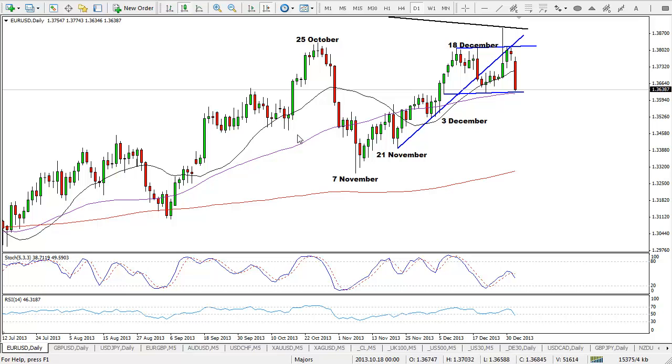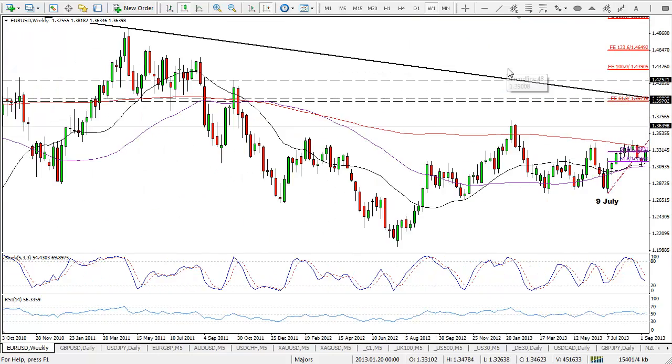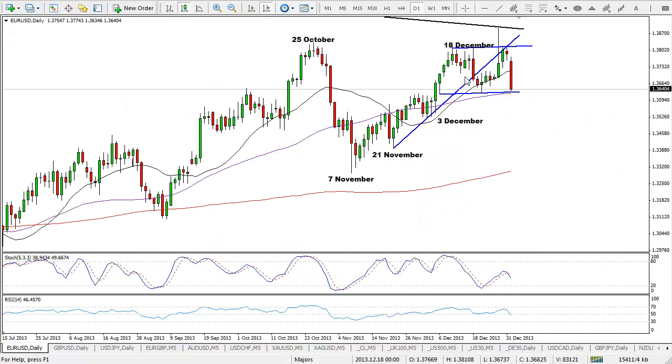We'll start with EURUSD. It's looking a little bit bearish at this stage, if I'm perfectly honest, although we haven't yet really had any confirmation of it. As you can see on the daily chart, it has been in quite a clear uptrend, but we have seen what looks like a bit of a reversal here. On the weekly chart, this level which we highlighted previously is the descending trend line from the 15th of July 2008. What we essentially saw is, and this was actually last week, we saw it hit this level and quite aggressively pull back.